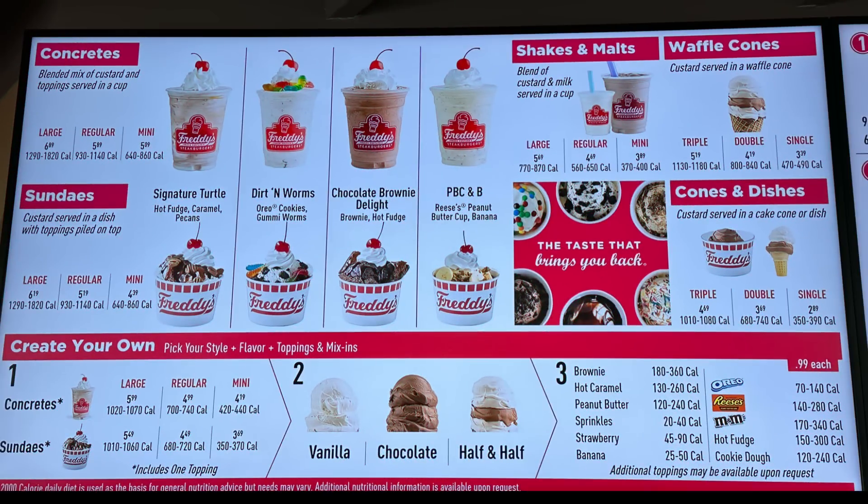A quick look at the menu - if you want to see it better, please just pause this video. This is a frozen custard place, a little different than ice cream. They have concretes, which are similar to the Blizzards at Dairy Queen, sundaes, shakes and malts, waffle cones, cones and dishes. And you can create your own - there are a lot of different options.